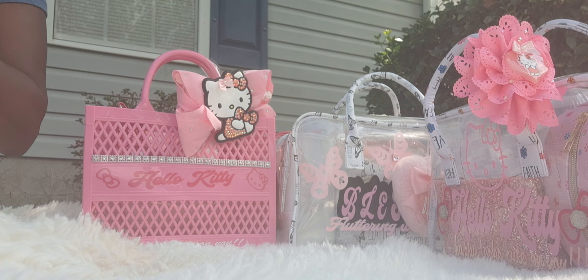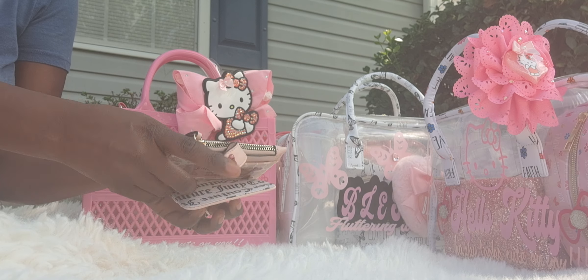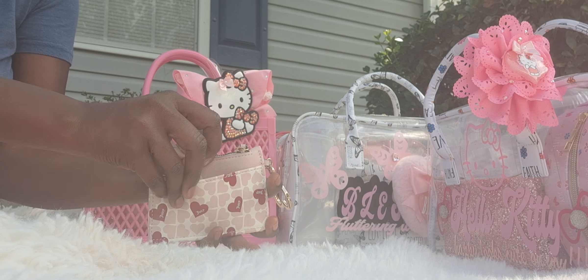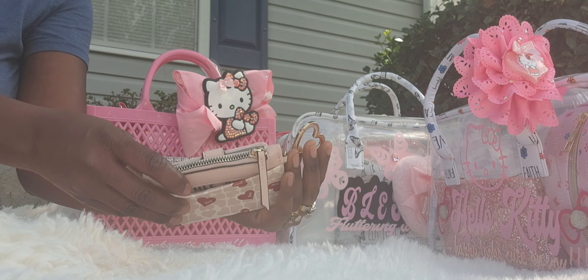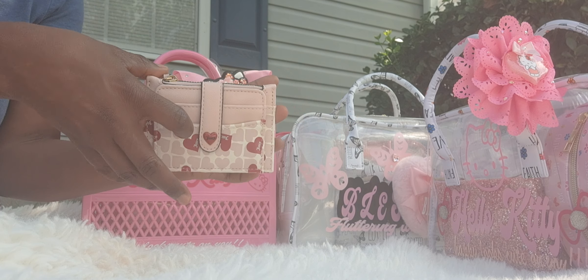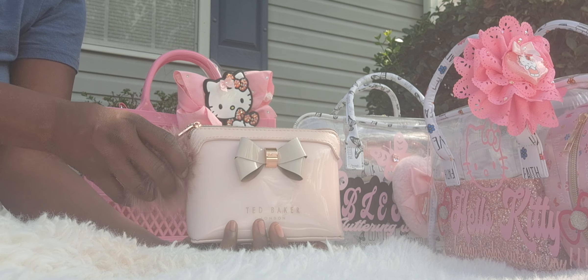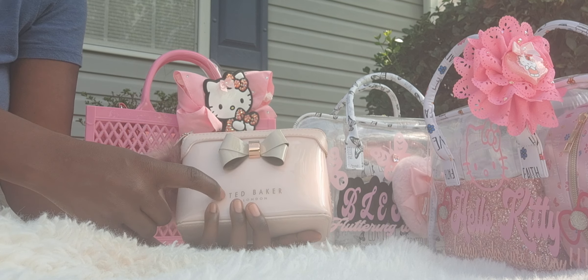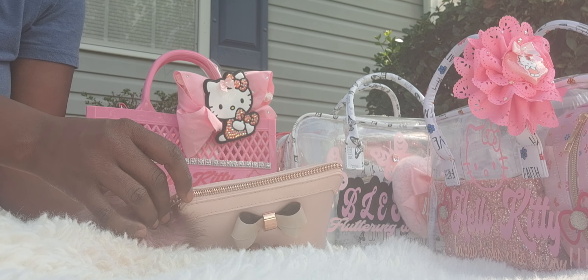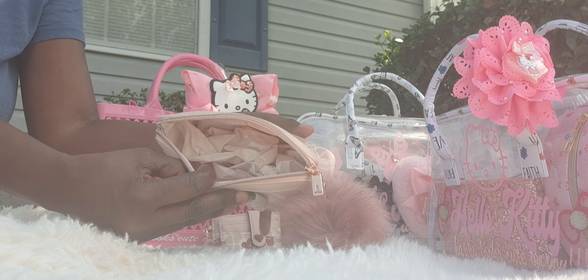I have one Juicy wallet left — it's mostly like a card case but it does have a zip. It is in the blush pink and has a beautiful heart charm. And then I have one Ted Baker pouch. It just has a pom-pom with a beautiful bow — Ted Baker London. It is a cosmetic bag with a gold zip and beautiful pink on the inside. This is also brand new.